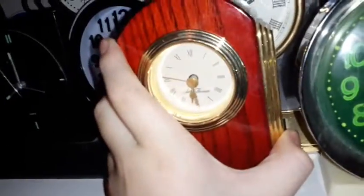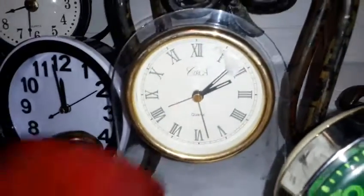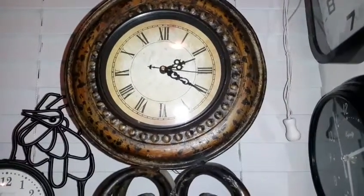Here's my Archa alarm clock. It's made for an anniversary — see, it says 'Timeless Love, Happy 50th Anniversary.' Here's my big huge mantel clock.